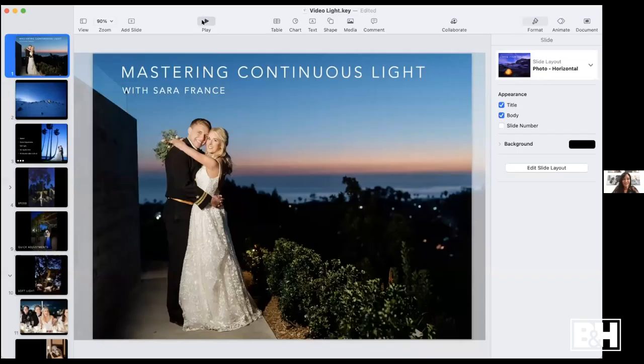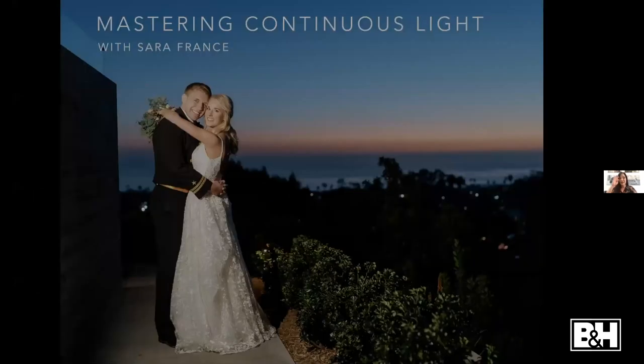I'm just going to share my screen here really quick and get you guys started. So I'm super excited to talk about continuous light. It's one of my favorite subjects and I think it's probably one of the most underused tools we have in photography. I use it a ton, not only in my wedding photography, but in my commercial photography as well. I started as a wedding photographer and I've been doing that for 20 years, but I've been shooting commercial work throughout. Two years ago, right before the pandemic, we launched Shea Studios, which is our commercial brand.